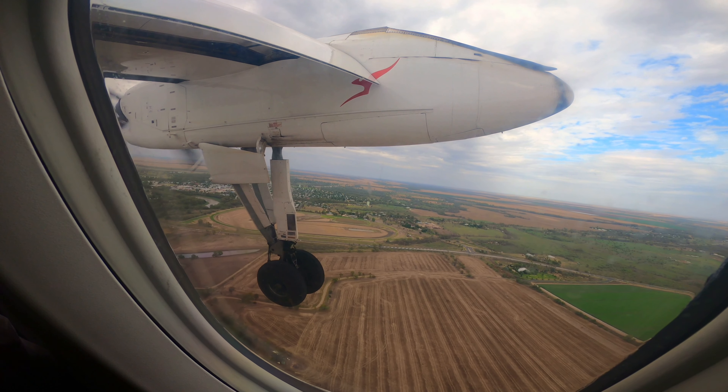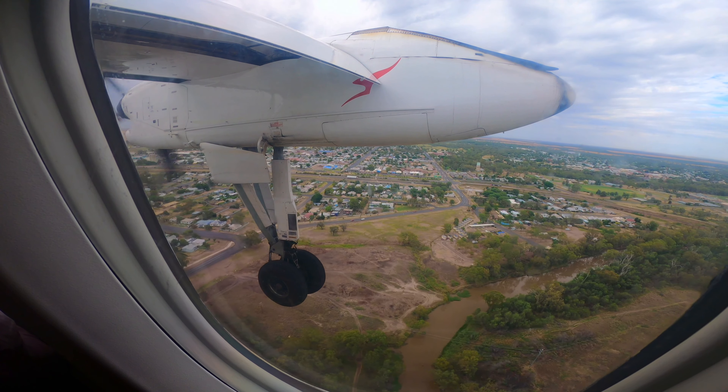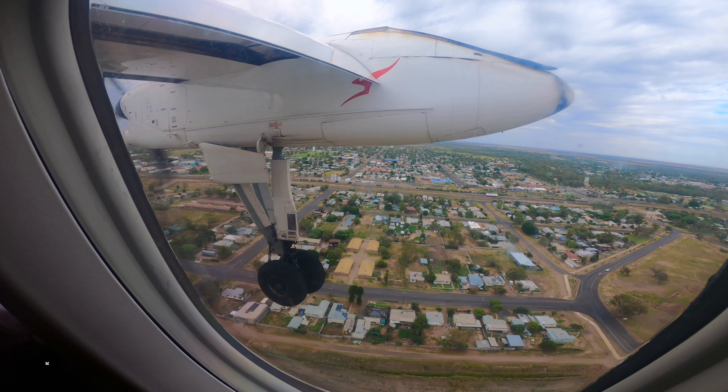I enjoyed flying on both aircraft. I have flown on the Saab 340 with Regional Express Airlines twice in 2020. Please feel free to watch those flight review videos if you would like to know more about the onboard experience of the Saab 340.